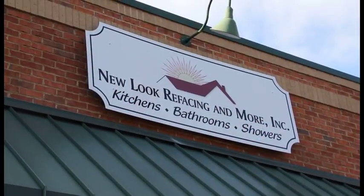My name is Jim Cooper, this is my wife Marva, and we're the owners of New Look Refacing and More. We're located here in Tyrone at 118H Palmetto Road.